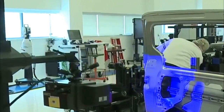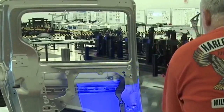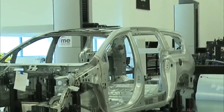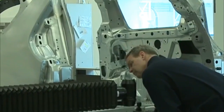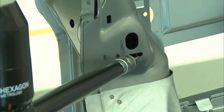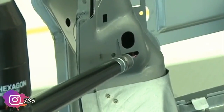Then the door is inspected before assembly. After that, a metrology robot inspects the body and takes measurements. Every car body passes through quality testing done by robots.